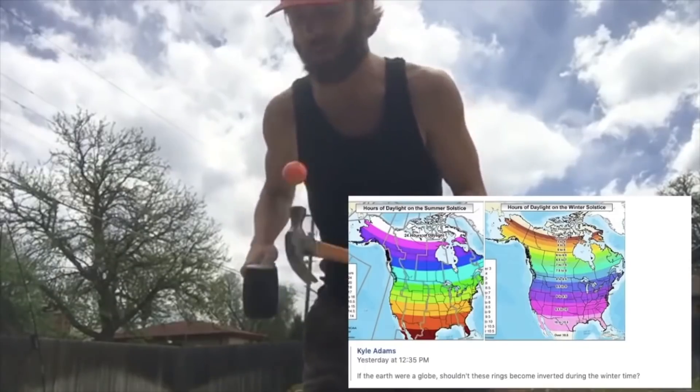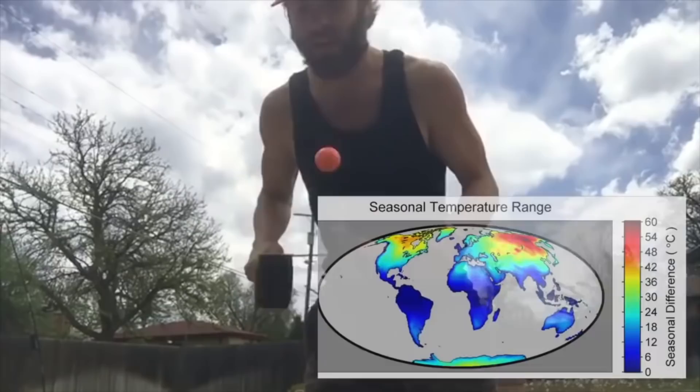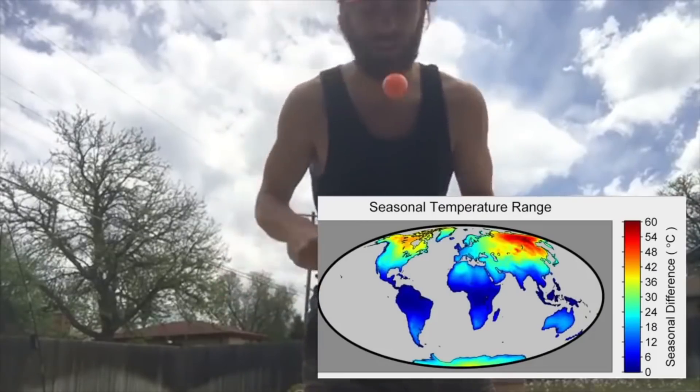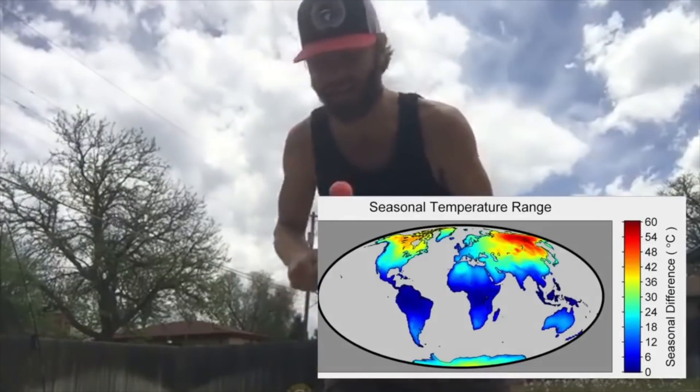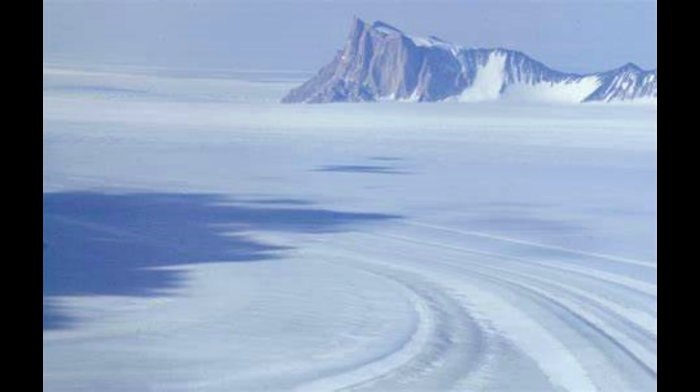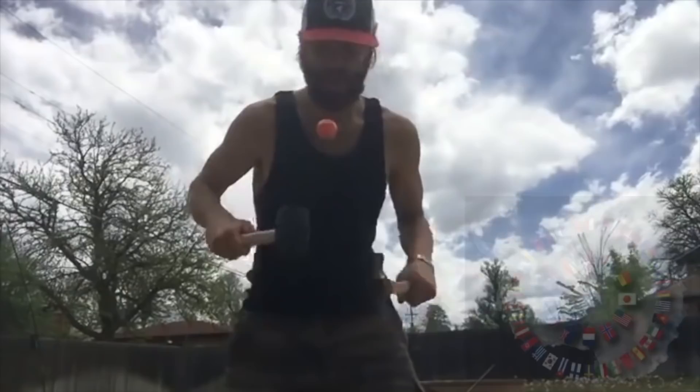Eighth point: fauna and flora are much different in northern regions than in southern regions. Yes — there's nothing like geographic isolation to promote speciation and evolution, but I'm not sure how that's related to the shape of the earth. Ninth point: the average Antarctic temperature is −55°C and the average Arctic temperature is −5°C. The reasons for that temperature difference are well documented — for example, Antarctica has elevations up to about two miles, making it incredibly cold, while the Arctic is kept warmer by heat transfer from the Arctic Ocean. But I'm confused as to what this has to do with the shape of the earth.